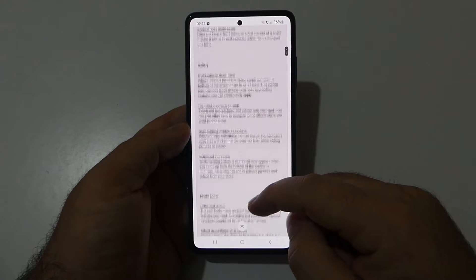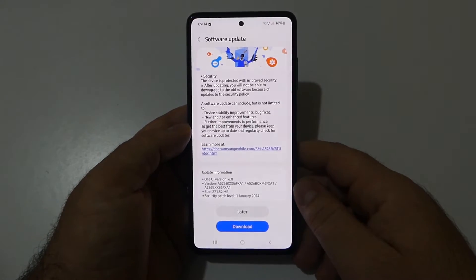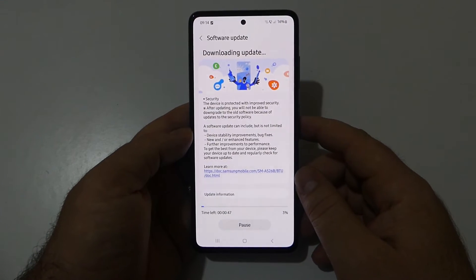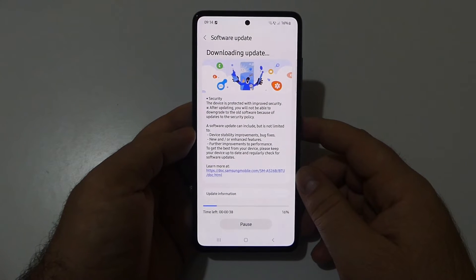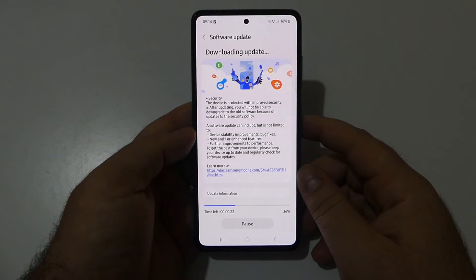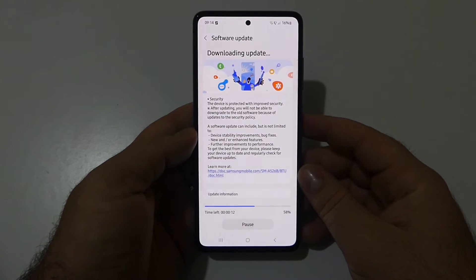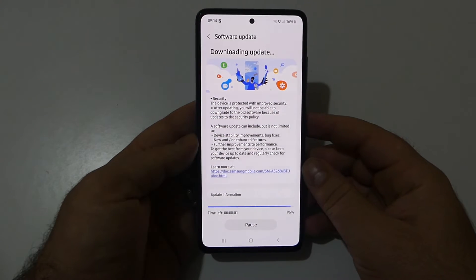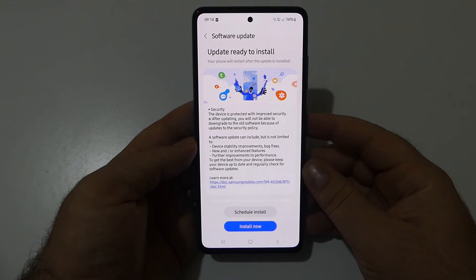Let's go back to this new update and download it. This update will only fix around 75 security-related flaws that were found in the previous software version. It doesn't bring any new features or performance improvements — it's focused solely on security.